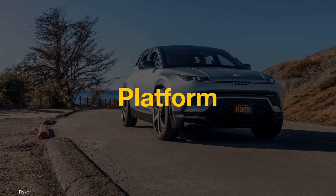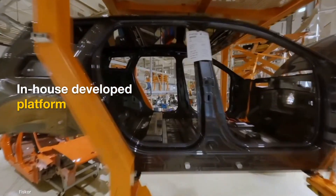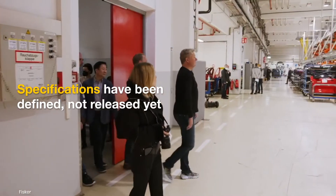The Fisker Pair will ride on a new in-house developed platform, and CEO Henrik Fisker has reiterated that the new model will be like no other car on the market. The specifications have been defined, but they haven't been released yet.